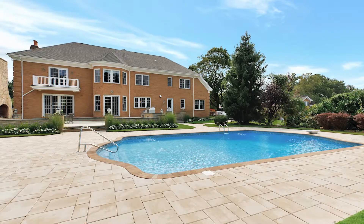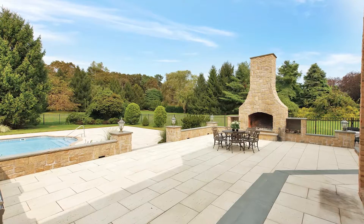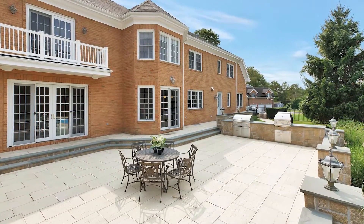Look at this gorgeous two-acre property with a beautiful sparkling in-ground pool and a new paver patio. Also, a 15-foot fireplace and a Links grill and pizza oven.